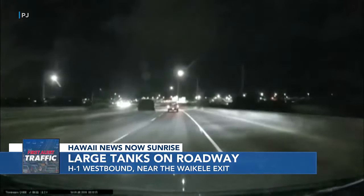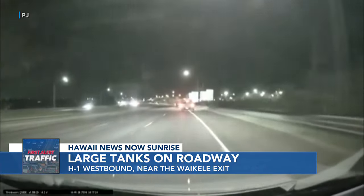According to HPD, officers still on scene — they've moved those tanks out of the roadway.